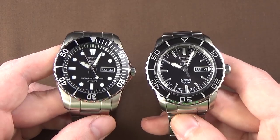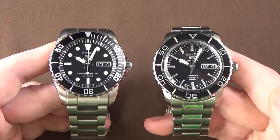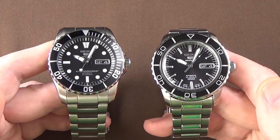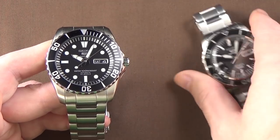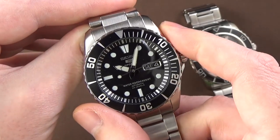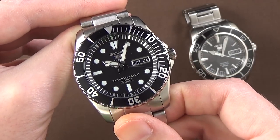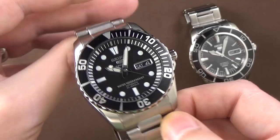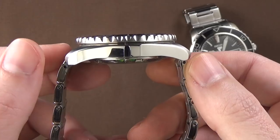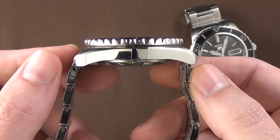The specs on these watches are very, very similar — mainly the differences are going to be style or aesthetics. The SNZ-F17 has a case diameter of 42 millimeters, not inclusive of the crown or crown guards, a lug width of 22 millimeters, an overall thickness of approximately 12 millimeters, and a lug-to-lug width — what I like to call the watch's wingspan — of 49 millimeters.